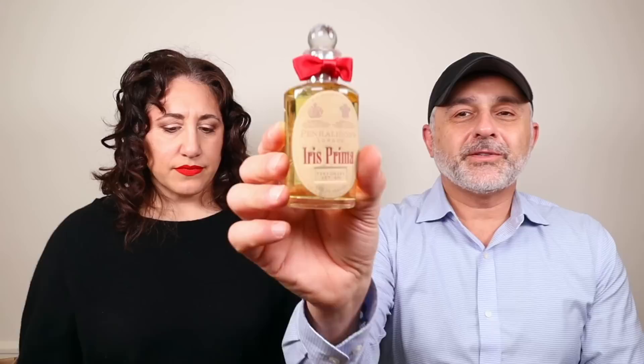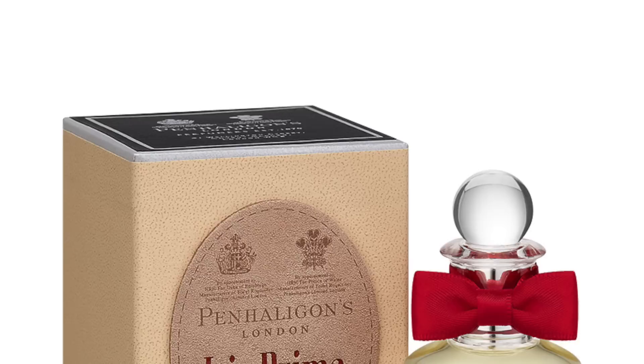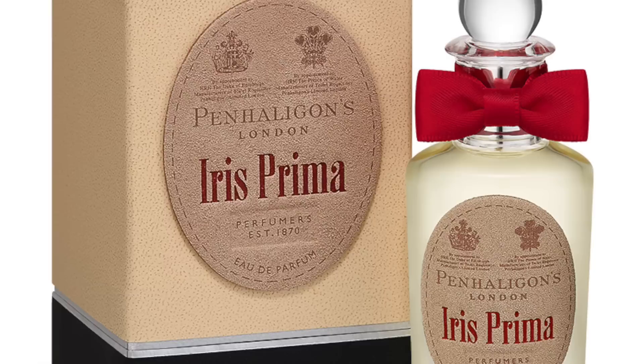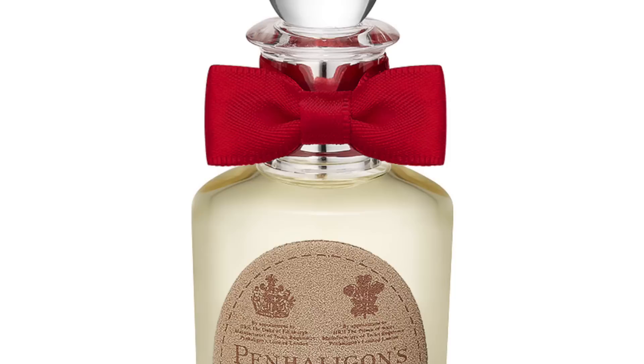Oh, here we go — Iris Prima. This is Alberto Morillas-created fragrance. It's the only one with a piece of leather stuck on the bottle. When they launched this, Saks Fifth Avenue had brought ballet dancers for the launch. This is kind of an iris — I think it dries down to leather. It's denser than some, more in the zone of the heavy iris, maybe more Orris butter.